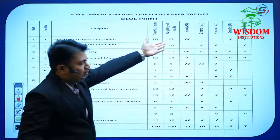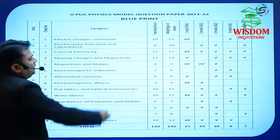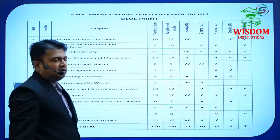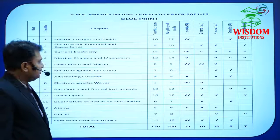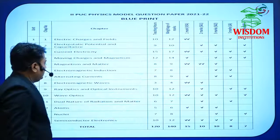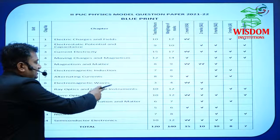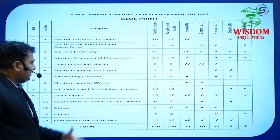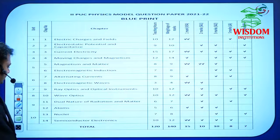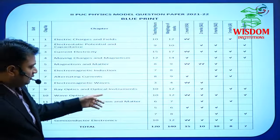The chapter weightages are: Electric Charges and Field — 12 marks; Electrostatic Potential and Capacitance — 10 marks; Current Electricity — 17 marks; Moving Charges and Magnetism — 14 marks; Magnetism and Matter — 9 marks; Electromagnetic Induction — 8 marks; Alternating Current — 9 marks; Electromagnetic Wave — 4 marks; Ray Optics and Optical Instruments — 12 marks; Wave Optics — 12 marks; Dual Nature — 7 marks; Atom — 6 marks; Nuclei — 8 marks; Semiconductor and Electronics — 12 marks. Total: 140 marks.